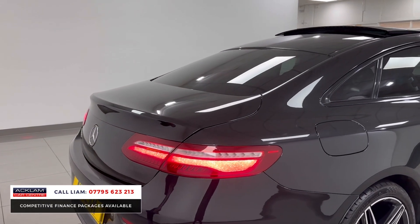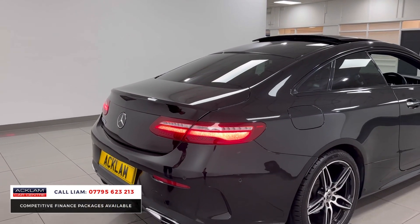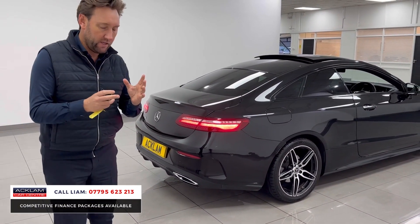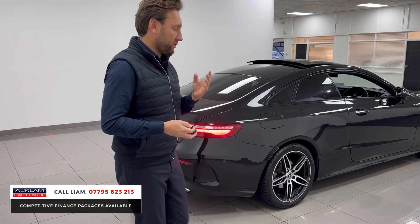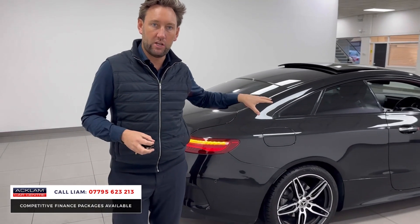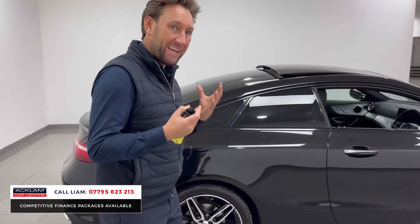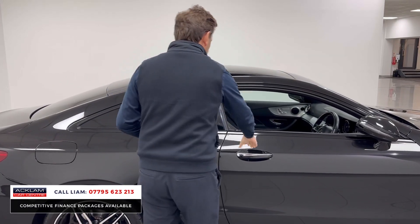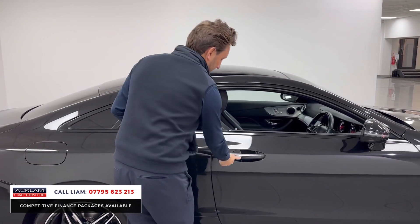You can still get a PCP on this car as well and it's priced really competitively to sell. When you're looking, do your research, because a lot of the E-classes that are out there for sale on a similar year to this haven't got that premium package, so they don't have those key features like that big panoramic sunroof.